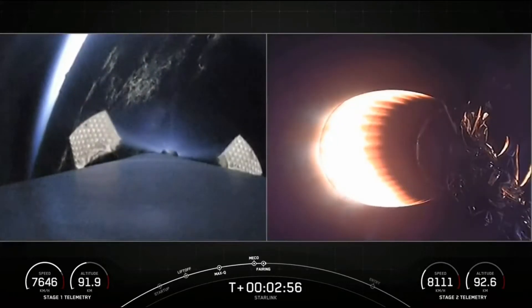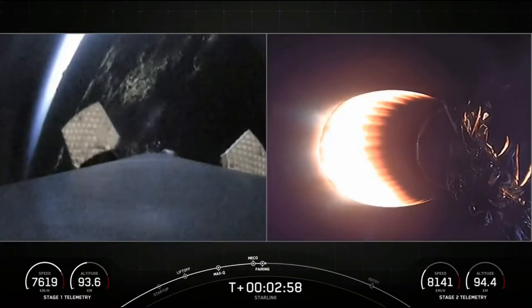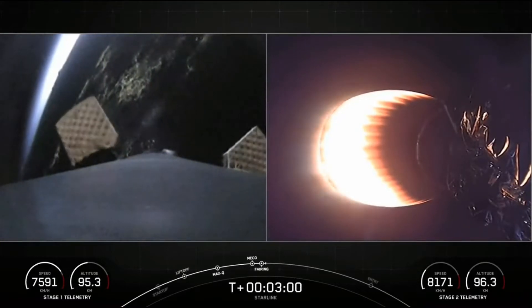And there we had main engine cut off 1, stage separation, and second engine start up 1.